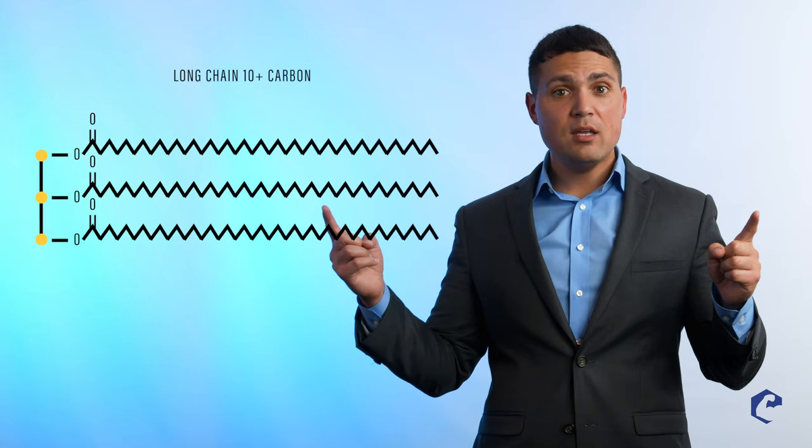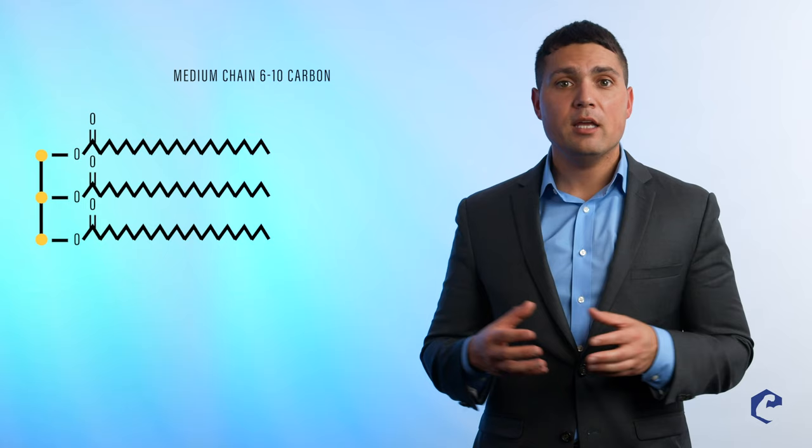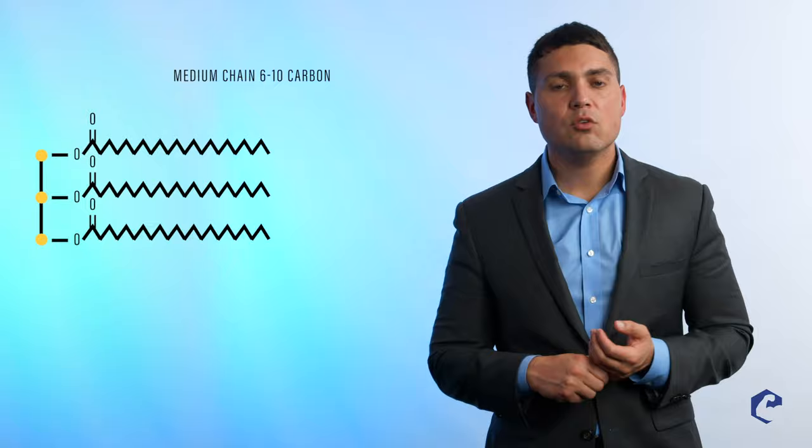What are triglycerides? Well, triglycerides are fats. You have a glycerol backbone and three fatty acids, and they have different chain lengths. You have long-chain fatty acids — for example, a chain length of around 20 fatty acids is a long-chain fatty acid. However, if you have something that's medium, it would be considered 6 to 10 chain-length fatty acids — 6 carbons to 10 carbons — that's a medium-chain triglyceride.